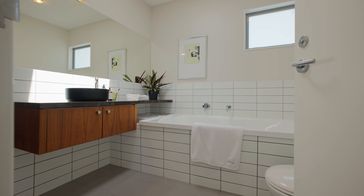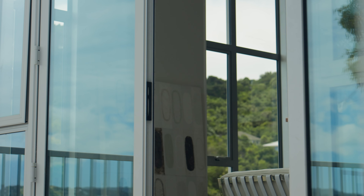Modern features of this home include an in-built vacuum system, underfloor heating, double glazing and plenty of storage.